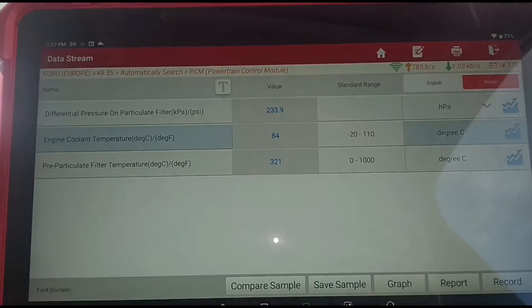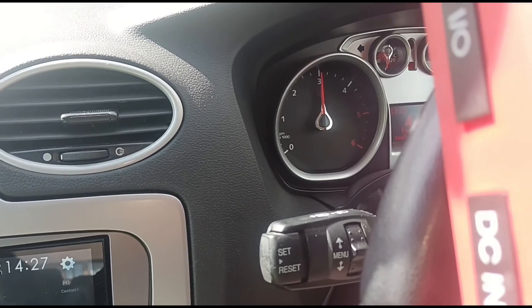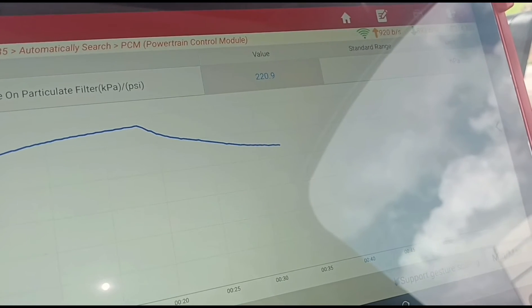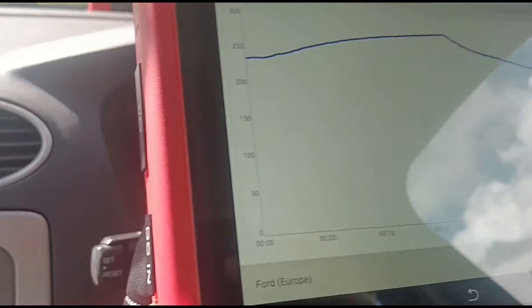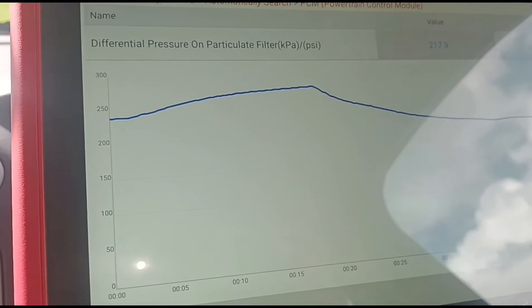We're just doing some live data diagnostics on the DPF itself. Just hold the revs up at 3,000 RPM and we'll have a look at the pressure on the DPF — sitting around 220 HPa. The revs are dropping again, I just need to try and hold it steady.